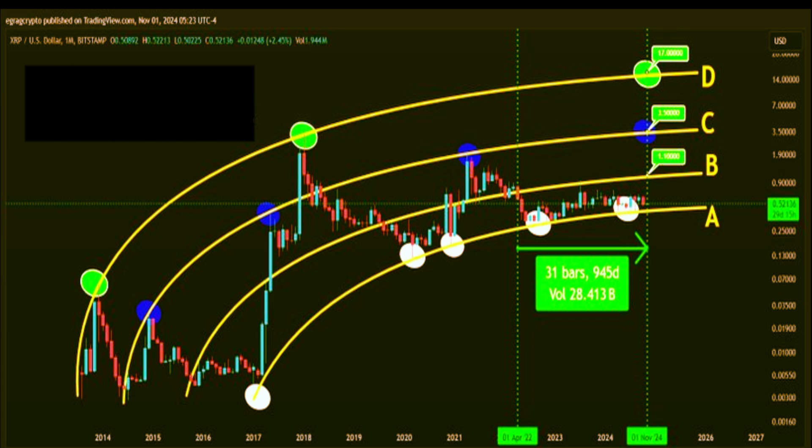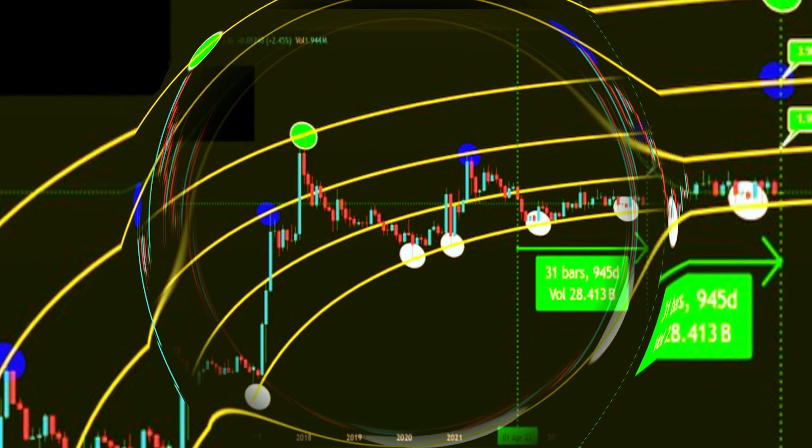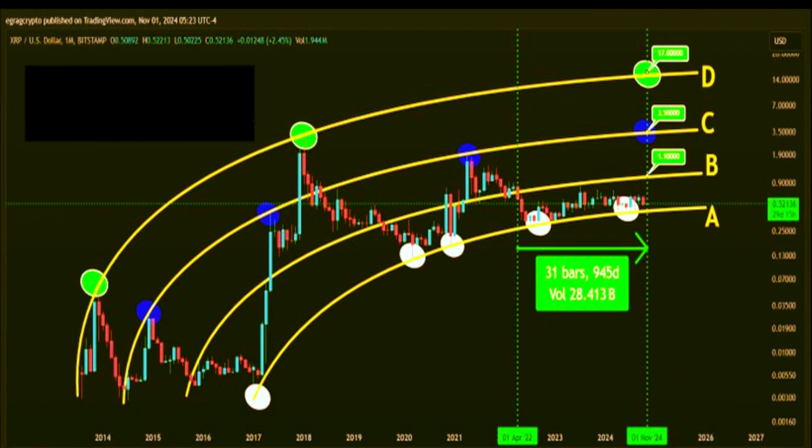But let's stay grounded here. Achieving $17 would be a massive win for XRP, but it could also trigger a substantial retracement. Historical data and EGRAG's analysis suggest that if XRP were to hit this high, it could experience an 80% pullback, potentially returning to around the $3.50 level. In this scenario, $3.50 could become the new accumulation zone, offering support during the next market cycle. This kind of retracement is actually quite common in the crypto space — when assets reach significant highs, they often correct and establish new support zones. Holding above $3.50 after such a move would be a powerful sign of market confidence.